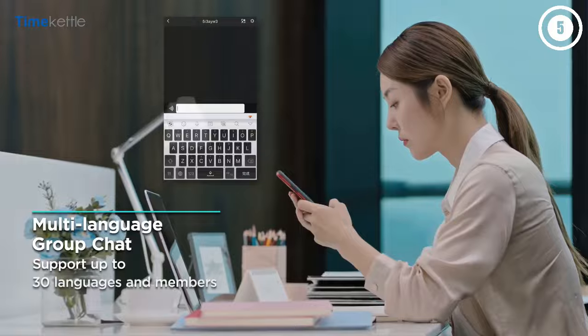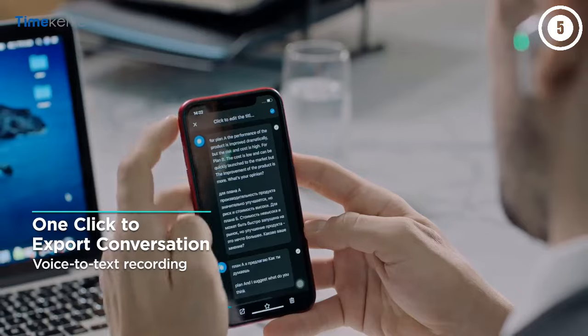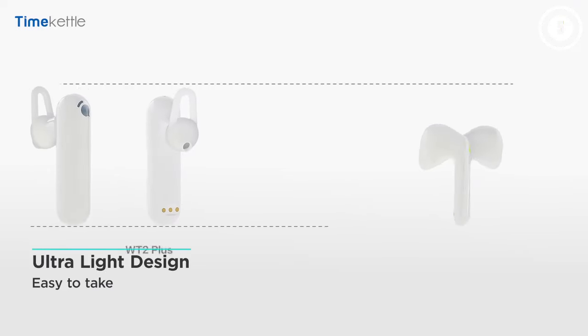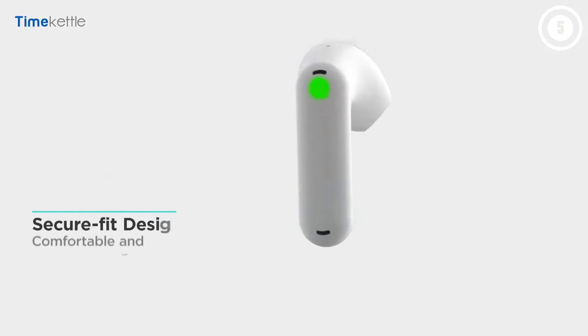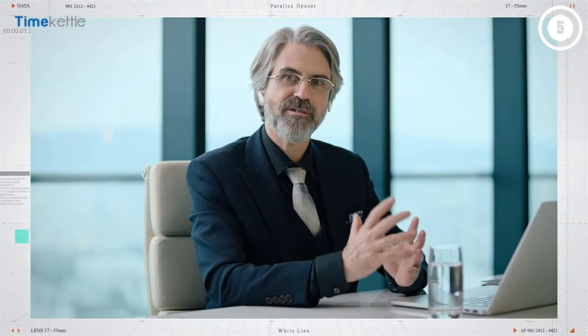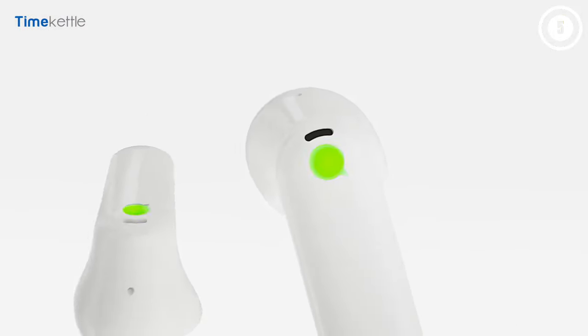The TimeKettle WT2 Edge Language Translator is a premium language translator that comes at a premium price point. The carrying case for this product is smaller than the previous versions, making it easy to carry and move around with. The magnets used to keep buds intact in the case are also high quality, and all these small things make it stand out as a premium build device. To know how much battery you are left with, you can check the battery life indicator on the case. The active voice cancellation in this device is better than all its competitors and other models.